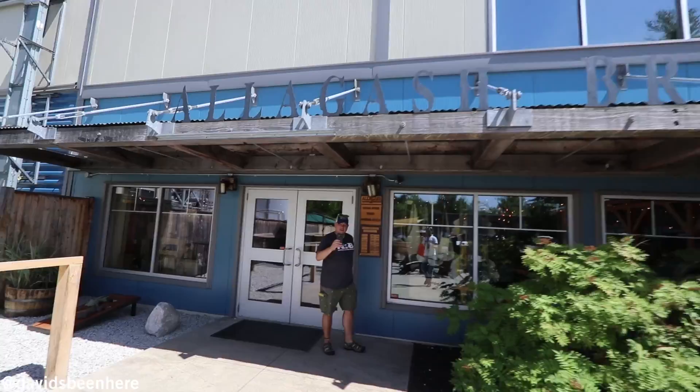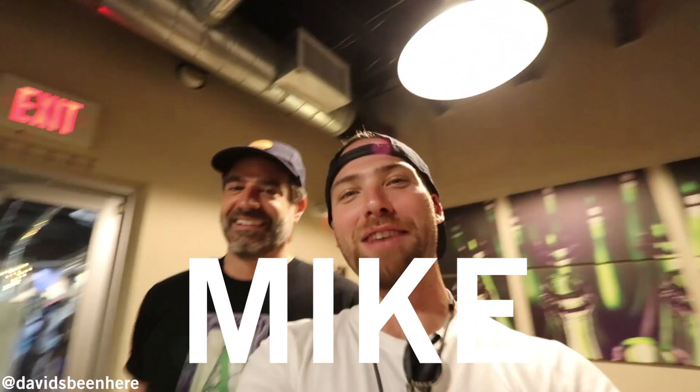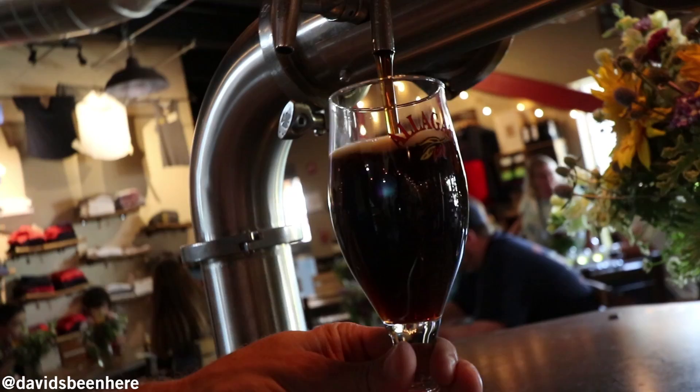Welcome to Allagash Brewing Company. Mike's going to give me a tour of Allagash Brewery, famous for their Belgian-style beers. We're going to start by giving you a beer and then go from there. Let's get you started with Allagash Black — that's our Belgian stout. We're pretty much the first to make a Belgian stout; it didn't exist before us.